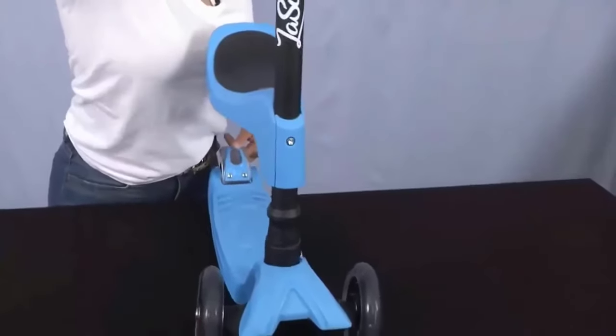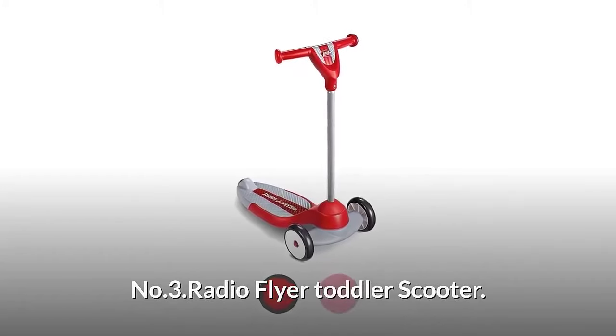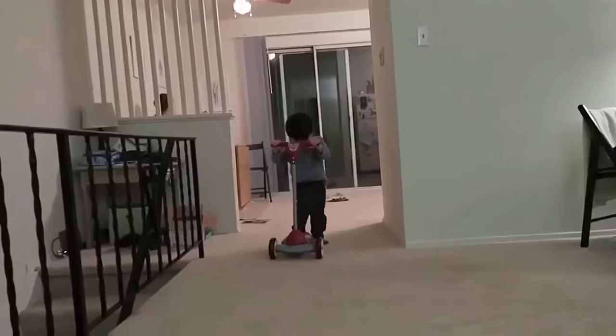The lean-to-steer technology helps your kid develop balance and coordination. Number three: Radio Flyer Toddler Scooter. This scooter is designed for beginner riders to help develop balance and coordination.